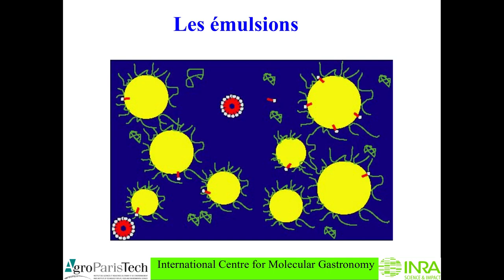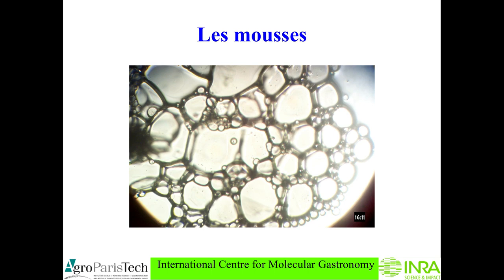For example, emulsions are oil droplets dispersed into liquid — shown in blue — and they are covered with proteins and phospholipids in general. This is an emulsion. I know that many chefs confuse emulsion with foams, but foams are very different: they are air bubbles, or any gas dispersed into an aqueous liquid.